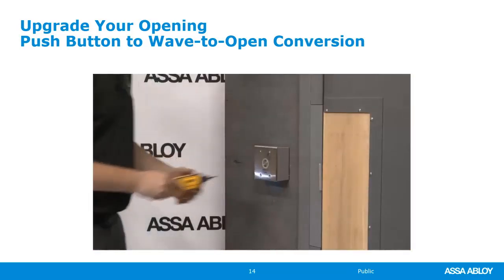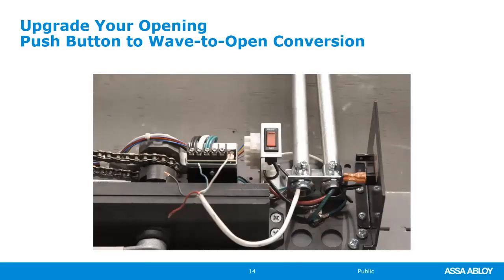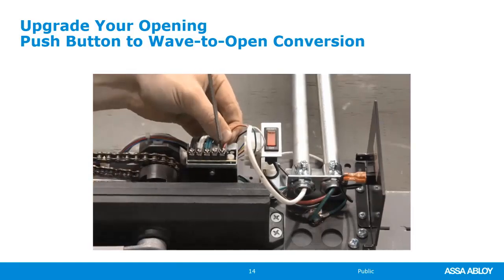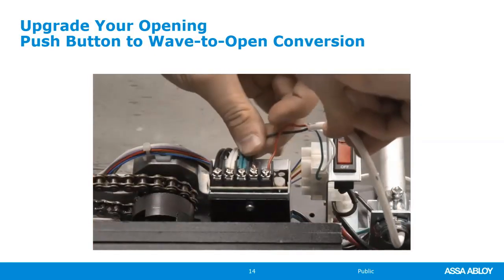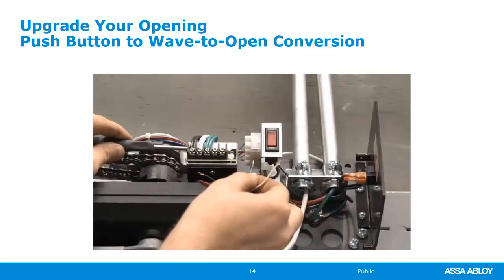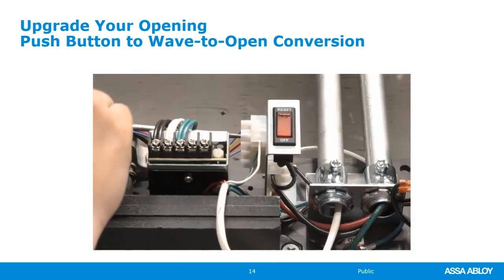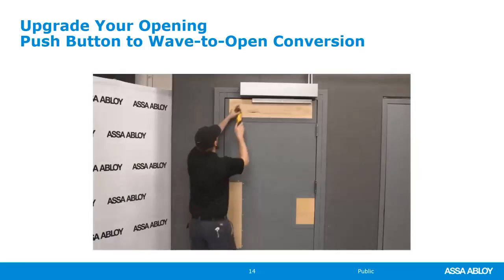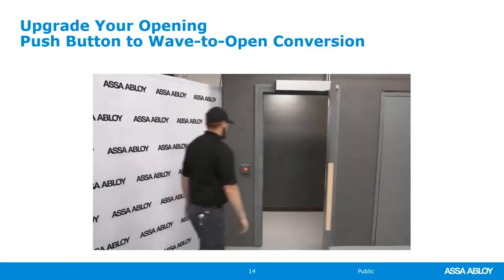Now mount your wave to open switch to the wall. On the operator end of the wire, strip approximately a quarter inch to expose bare wire on all four conductors. Connect your power positive wire (red) to the power supply plus V terminal. Connect your power negative wire (black) to the power supply negative V terminal. Connect your common wire (green) to terminal 2, and your normally open wire (white) to terminal 1. Ensure all connections are secure. Congratulations — you've successfully completed the installation. Now it's time to test the operator. For more information, visit NortonDoorControls.com.